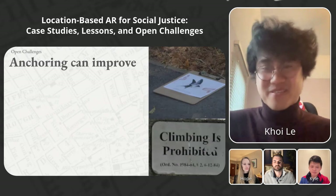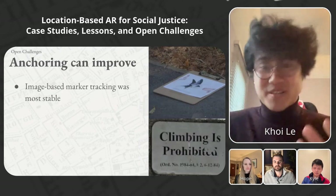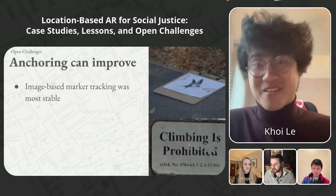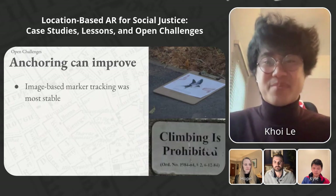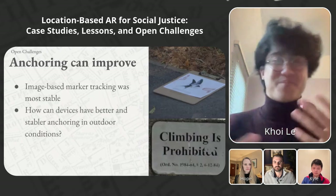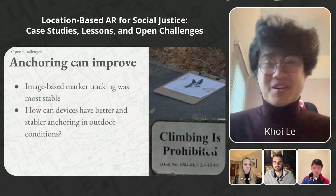The next challenge was anchoring. Four years ago, image tracking was the best solution for an outdoor setting where lighting conditions were variable. For Dear Visitor, we had to bring our own marker to the garden because there were no existing markings. For Charleston, we were able to use an existing on-site marker — a sign that said climbing is prohibited at the base of the statue. We're excited for advances in computer vision research and other work that would unlock stabler anchoring in outdoor conditions.